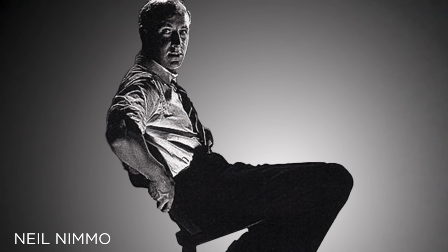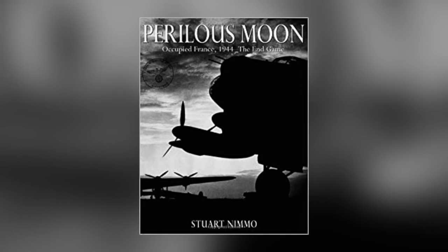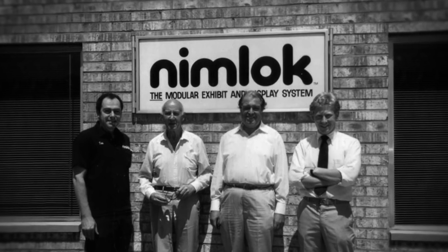Our roots go all the way back to the 1960s, to the ingenious ideas of a heroic World War II veteran and to a remarkable family that turned those ideas into a worldwide brand.